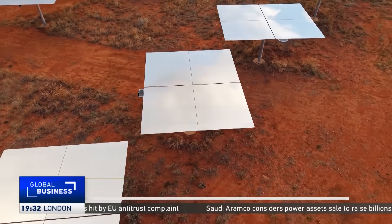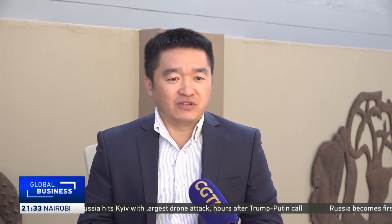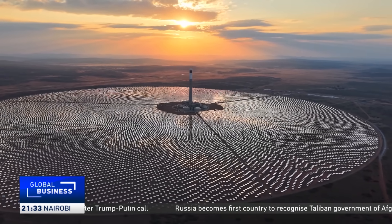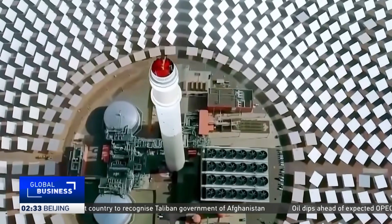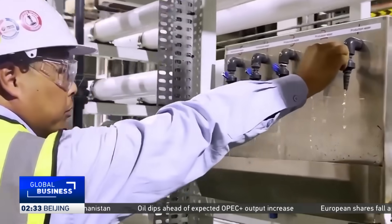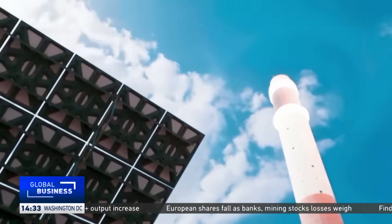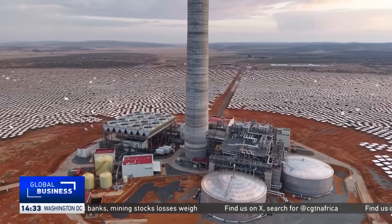The total mirrors will be more than 42,000. The tower will be around 247 meters, and it can receive all the reflected light from the mirrors. This mixes into the molten salt to boil it, generating heat of around 550 degrees, which is then translated into power.